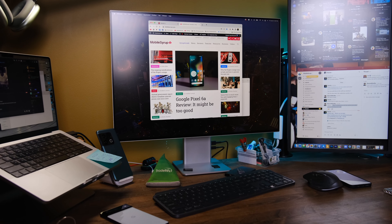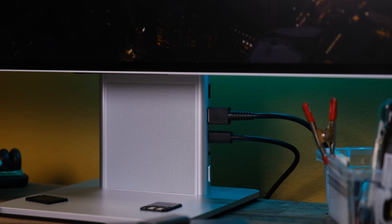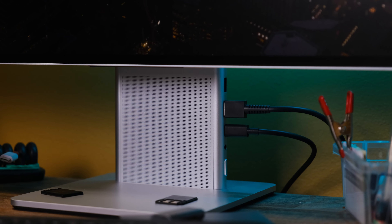You can't take it off the stand very easily, but the stand that's built in has a speaker, two USB ports, one USB-C port for power delivery, so it's even charging my MacBook Pro. And there's a headphone jack down there as well.